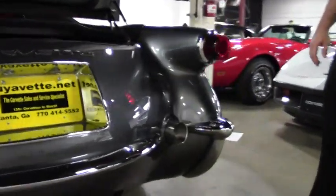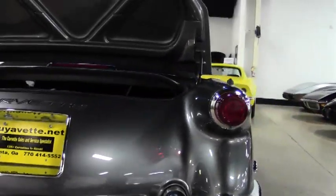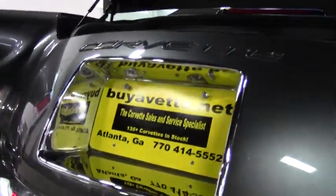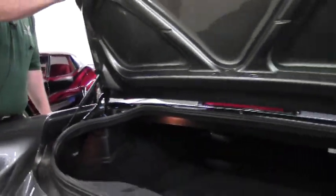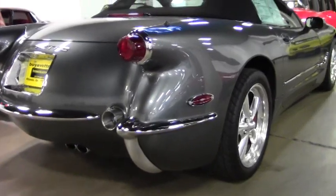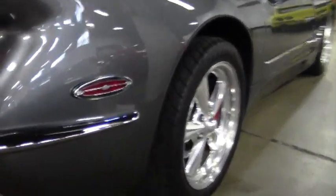If you're looking for that show car that you could drive anywhere, this is it. An absolutely gorgeous car that is sure to turn heads, and let me tell you, an absolute blast to drive.